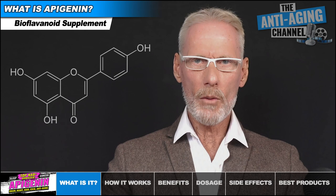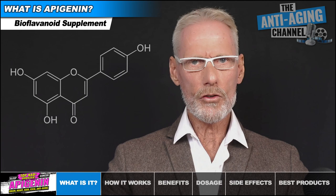Apigenin is a bioflavonoid compound, more specifically a flavone, and it's naturally present in a wide variety of plants and herbs, with two of the most popular and abundant sources being parsley and chamomile tea.